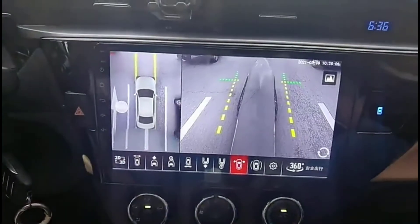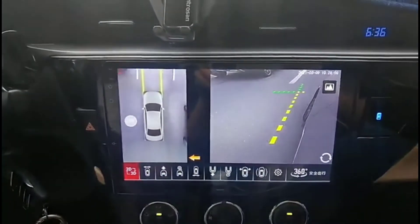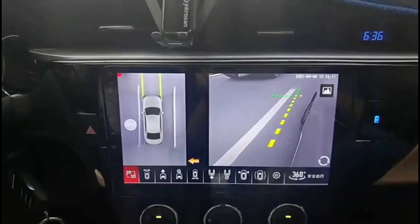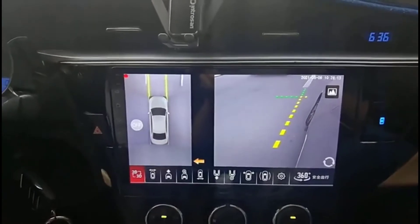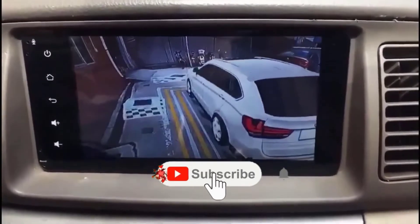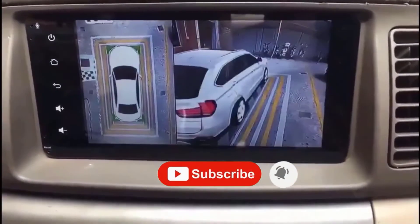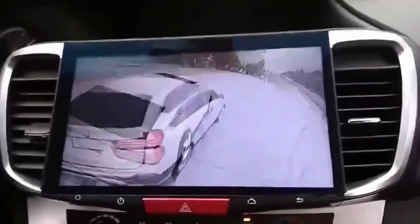I made this list based on my personal opinion and research, based on their quality, durability, price, and more. To find out more information about these products, you can check out the links down in the description box. Also, make sure you subscribe to stay up to date with the latest technology videos. Okay, so let's get started with the video.